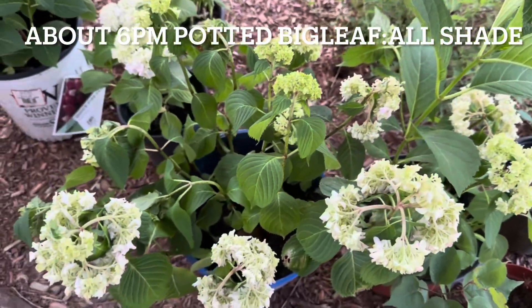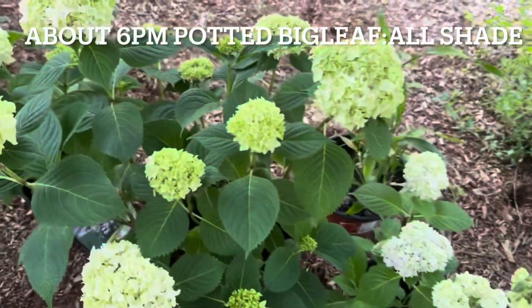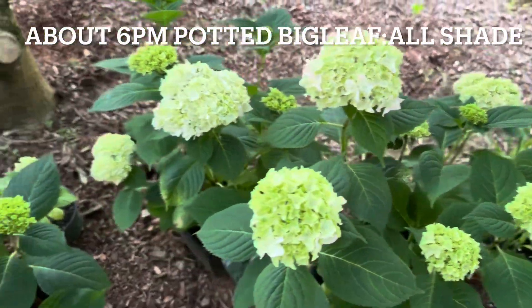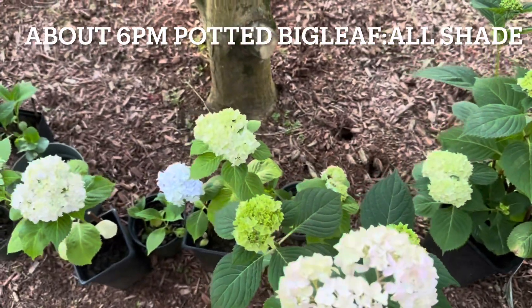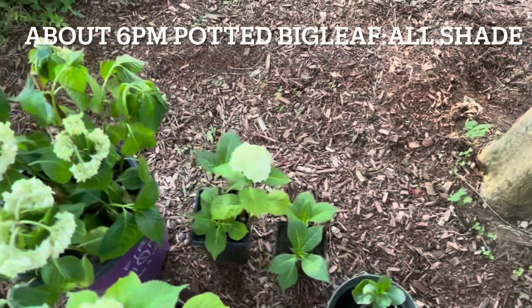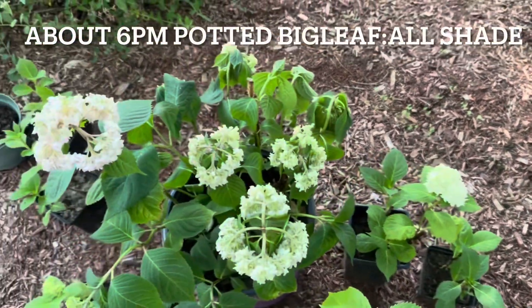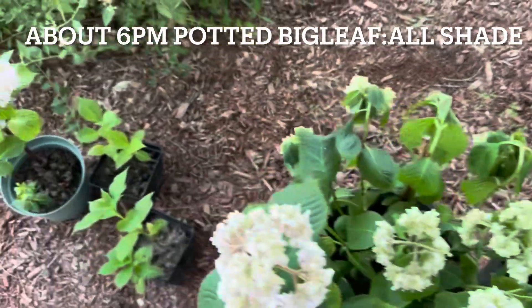These are big leaf hydrangeas in pots. I put them under a Japanese maple tree. They look good — but this one is drooping in this part.